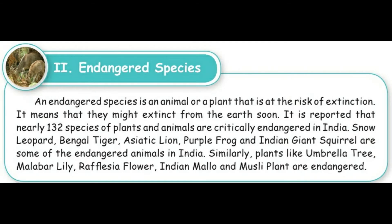Lesson: Animals. Now we'll learn about endangered animals. Endangered animal species means animals that are not seen now — they were living in olden days but now we cannot see them, like the dinosaur. An endangered species is an animal or a plant that is at the risk of extinction — it means they might go extinct from the earth soon.